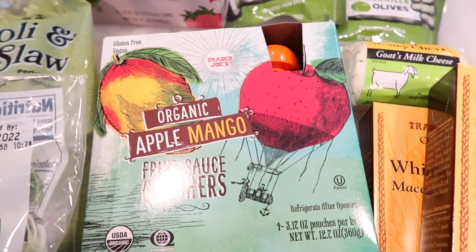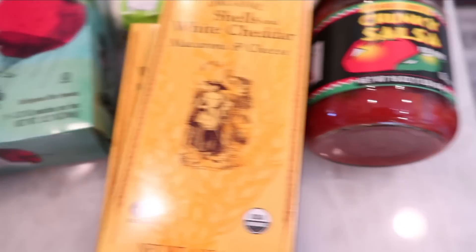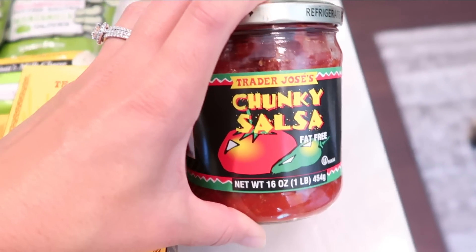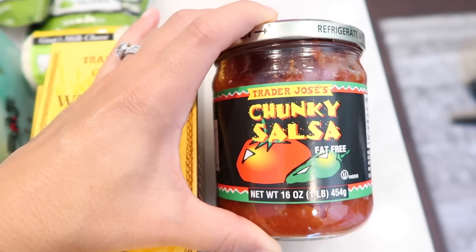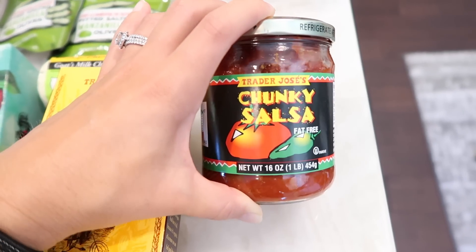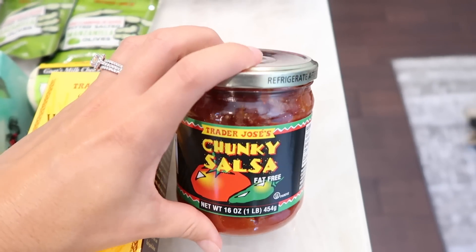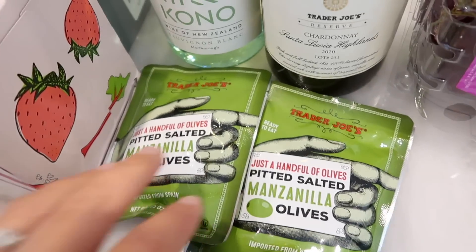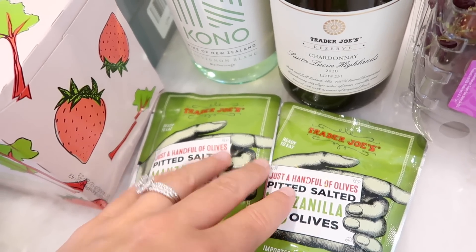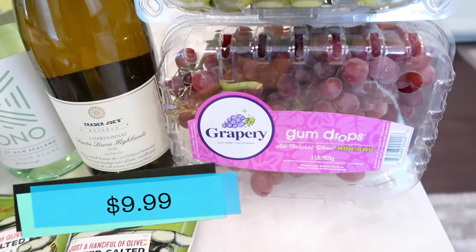Some school stuff for my son: apple mango fruit crushers, and more mac and cheese because I'm anticipating it going out of stock again. My favorite shelf-stable salsa is the chunky salsa — so flavorful and chunky. I love biting into intact tomatoes and this one doesn't disappoint. It's not spicy at all but it's great on eggs and with chips. I also grabbed some olives — Benson loves these and I'm going to put one in his lunch today to see how he likes it.